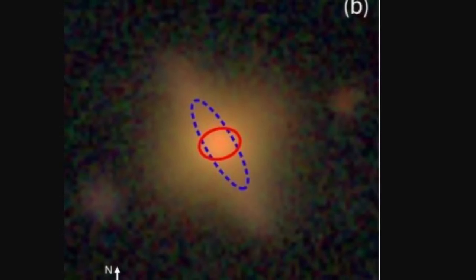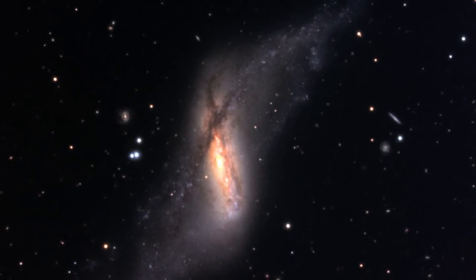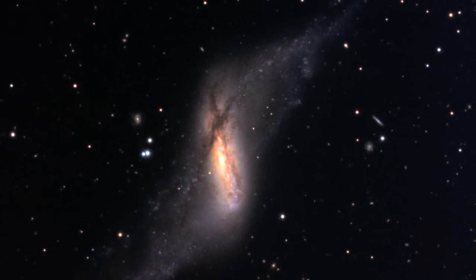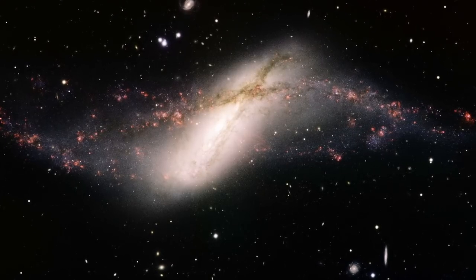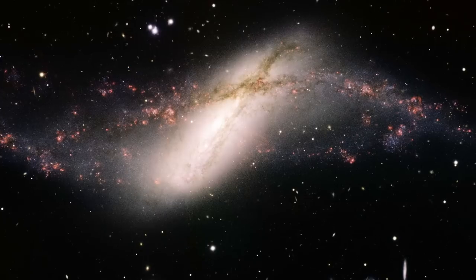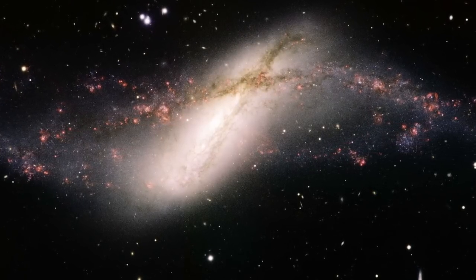A Polar Ring Galaxy is an unusual type of galaxy where the outer ring of gas and the outer ring of stars doesn't actually orbit in the same direction or even in the same plane as the rest of the galaxy. With NGC 660 being one of the more popular examples, although here it's not a true polar galaxy because there is a bit of an angle between the galaxy and the ring itself.